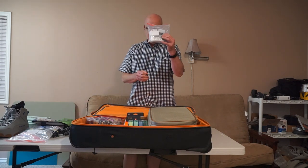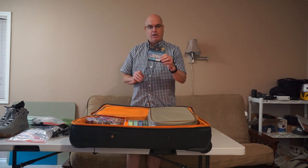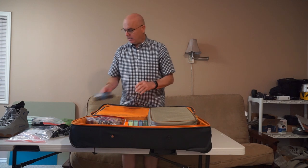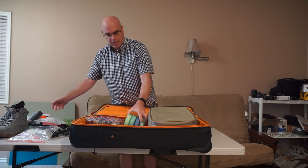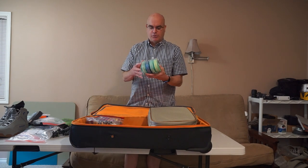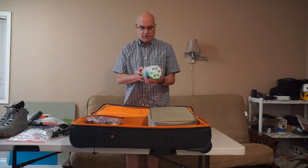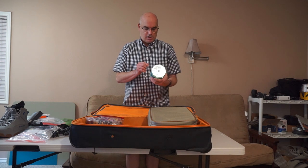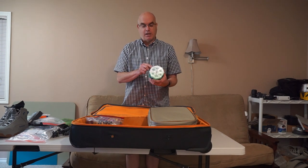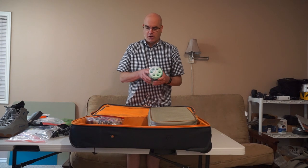I also have fly line cleaning material, a backup 12-weight Rio Elite GT line, some backup backing in case I get spooled, and some Monic spools with a variety of lines — a 12-weight sink tip, a spare 8-weight line, and a 10-weight sinking tip line — plus a spare spool for winding lines on and off.